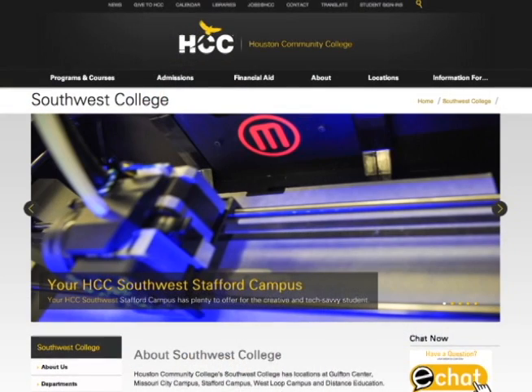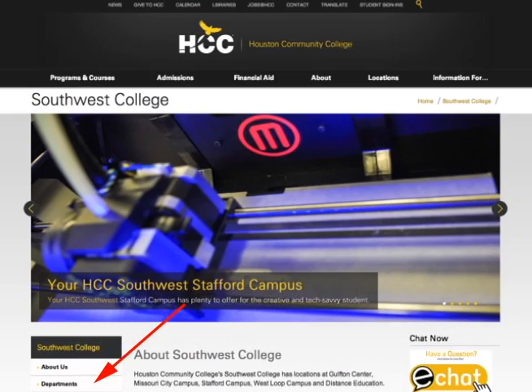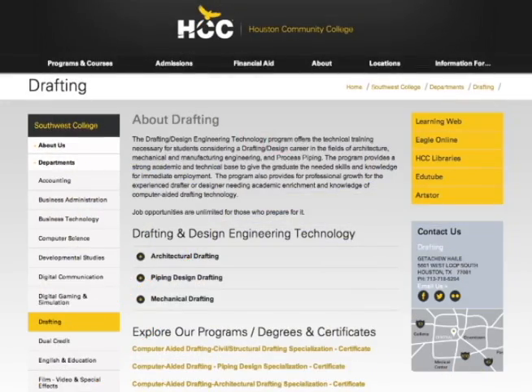For more information on the Engineering, Drafting and Design Department at HCC Southwest, point your browsers to southwest.hccs.edu, then click on Departments, then click on Drafting. For HCC Beat, I'm Kerry Gordon.